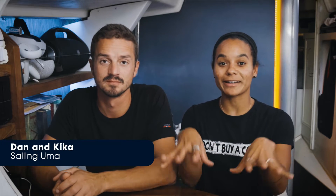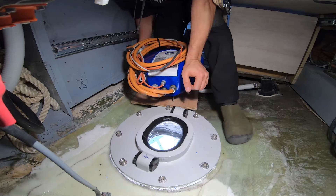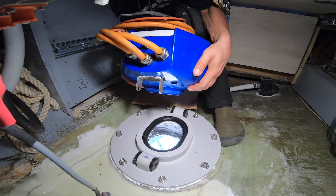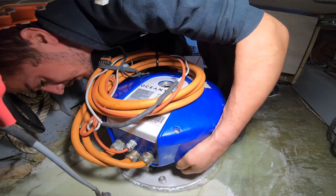Hello everyone, I am Kika, and I'm Dan. We've been living on board our boat UMA for the past eight years now. All of those years we've been living with an electric motor on board, but the last three years have been an Ocean Vault sail drive. The reason we originally chose electric was because having a tractor engine in the middle of our living room really didn't make sense to us. So we've loved having electric and I've never looked back.